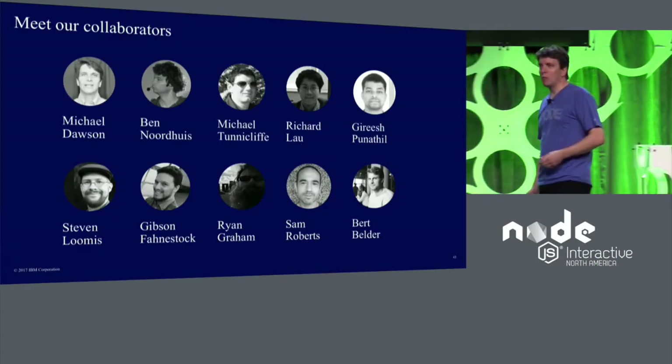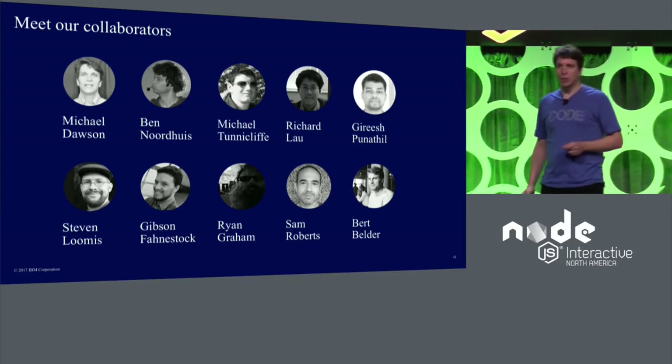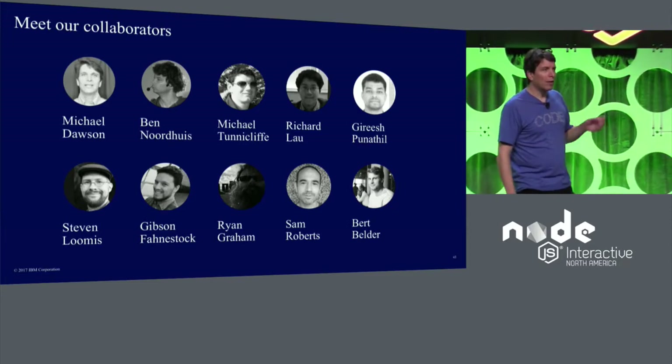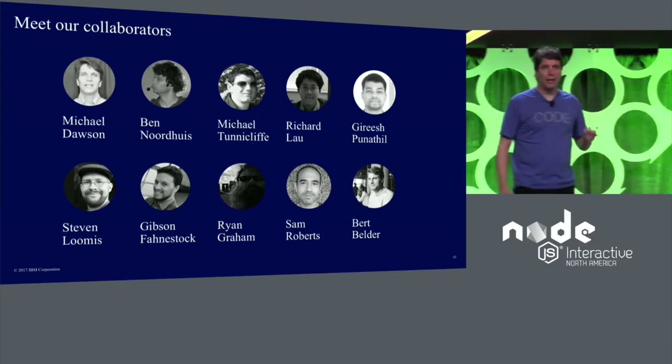You may already be aware of our involvement in the Node.js and V8 communities, where we have been contributing since 2014 to help ensure that Node.js is ready for the enterprise. We have 10 core collaborators who contribute, review, and land pull requests.